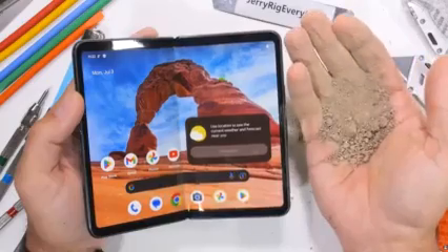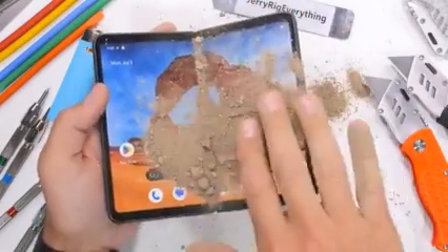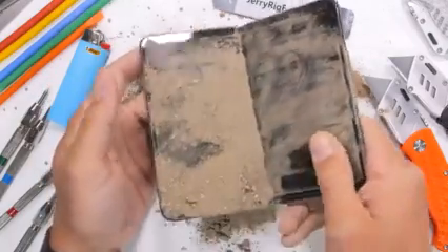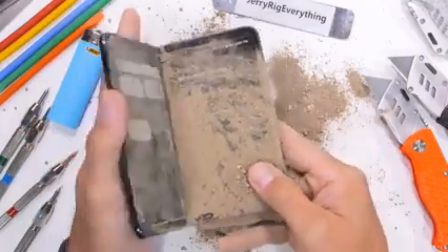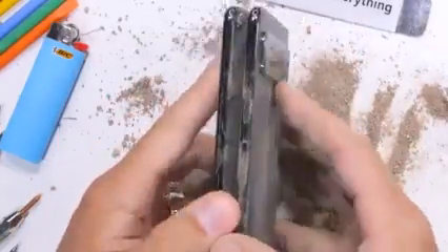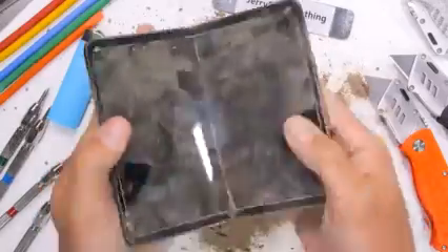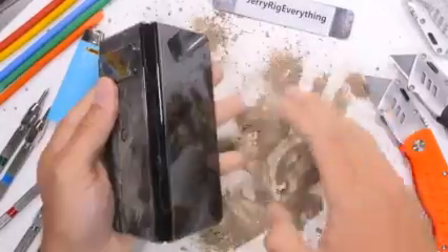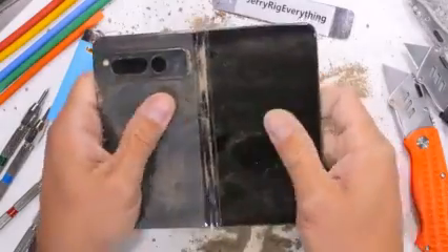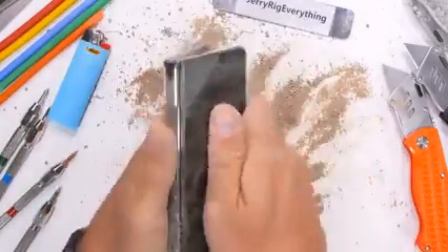Google says this new phone is IPX8 water resistant, meaning it can withstand water immersion, but the X in the IP rating means it's not rated to withstand any amount of dust — and unfortunately for humans on this planet, dust is rather prevalent. As we fill the fold with a fist full of filthy fossils, my famous fact-finding fling to see if fine fragments can force the fluid hinge to falter — the fold firmly and flawlessly fights off the feculent foes. Long story short, dust doesn't seem to be an issue. That was fun.